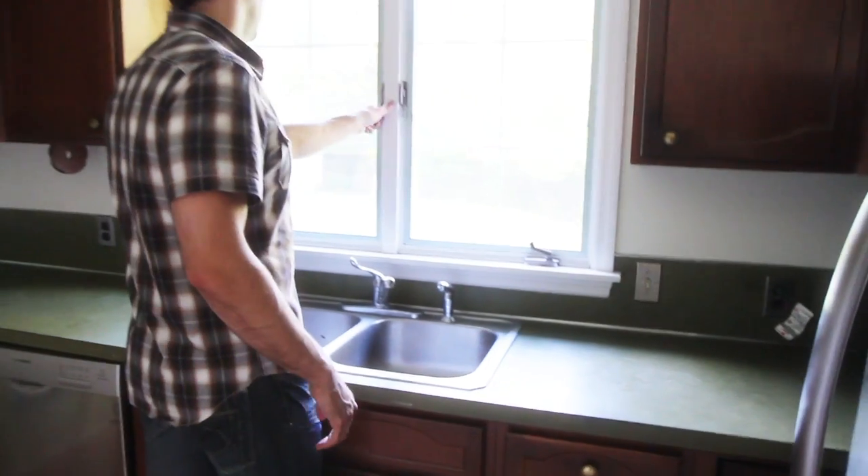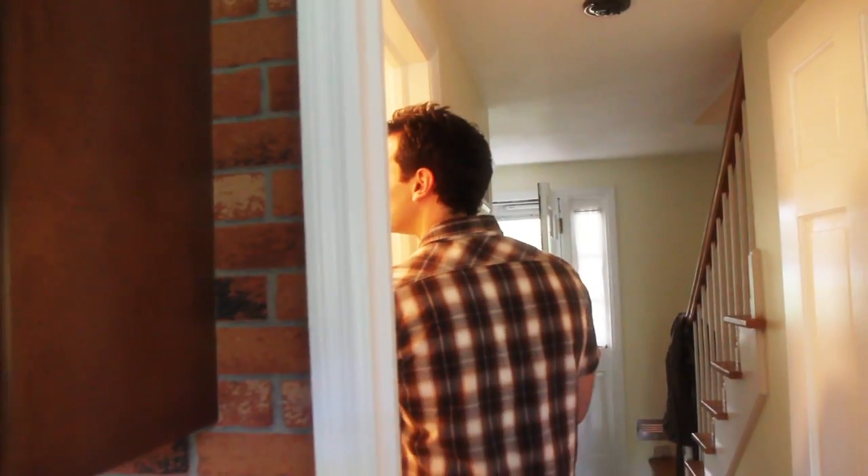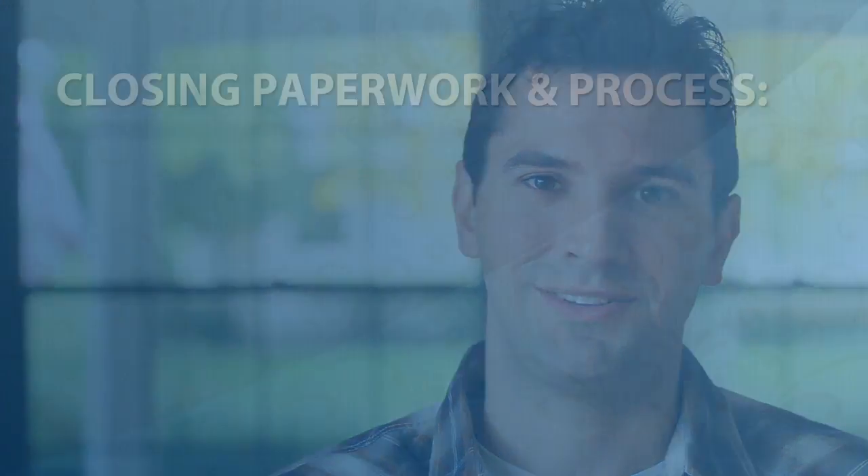Today is the walkthrough. I'm going through, checking the windows, checking the switches. Once everything's working and I've checked it all, I'm going to head over to AmeriQ and sign those papers and grab my keys.